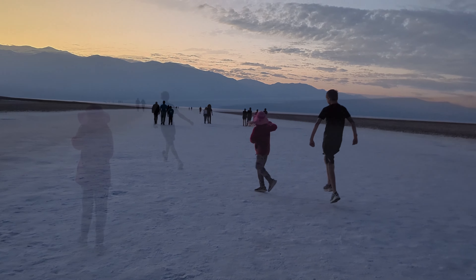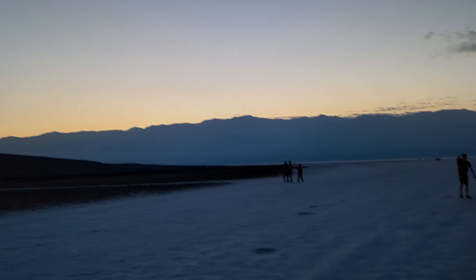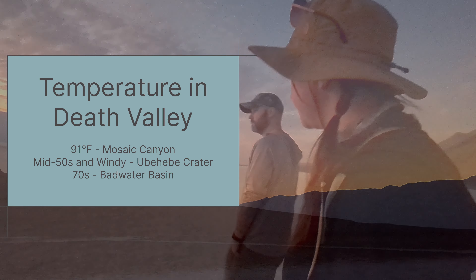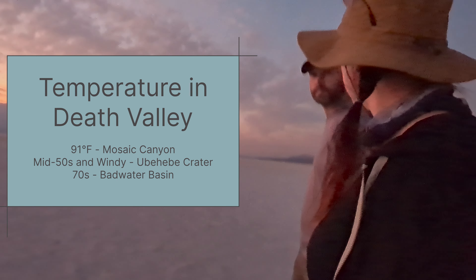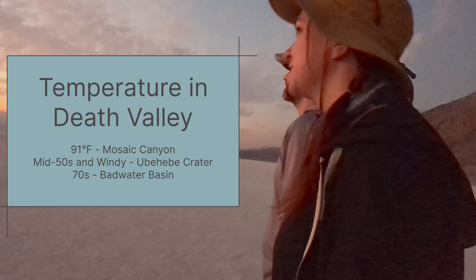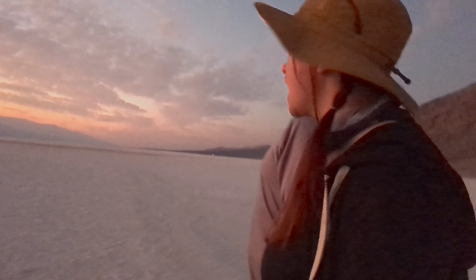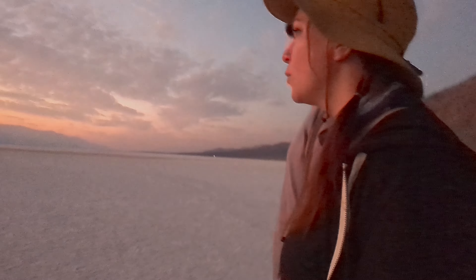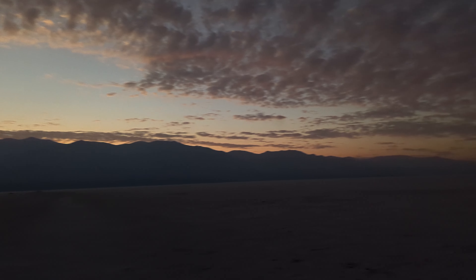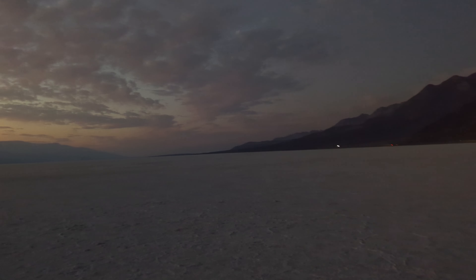In the summer, temperatures in this area regularly reach above 120 degrees. Despite its low elevation, it can also experience surprisingly cold temperatures in the winter. We experienced quite a temperature flux throughout the day — it was 91 degrees when we left Mosaic Canyon Trail, mid-50s and windy at Ubehebe Crater, and in the 70s at Badwater Basin. If you plan to visit Death Valley in the fall or winter, wear layers.